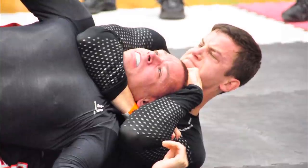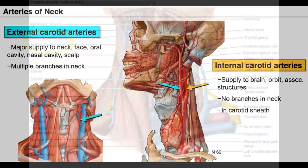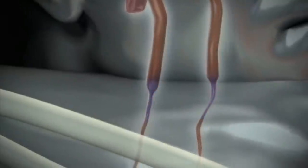The choking hold compresses the carotid arteries and the jugular vein, which halts the return of blood flow from the head to the heart. The carotid arteries being compressed also blocks the blood flow from the heart to the brain. When there's no blood flow getting to the brain, the brain starts to shut down and you lose consciousness. This choke rarely or usually does not cause any damage to or affect the airway of the neck.